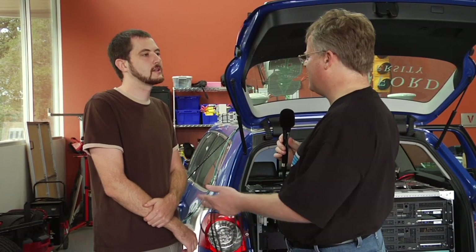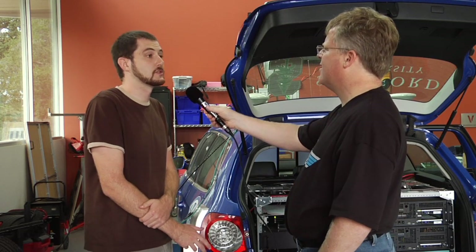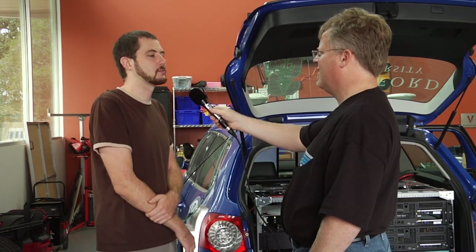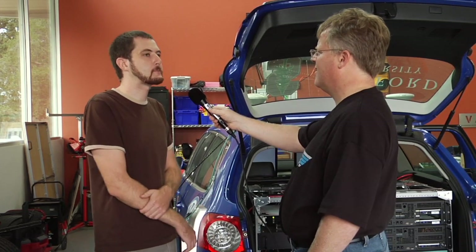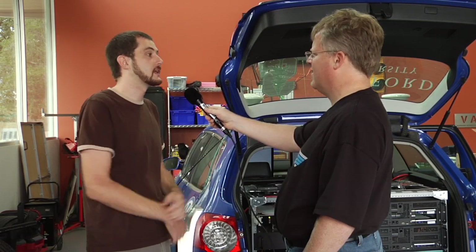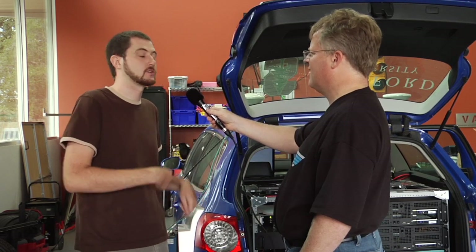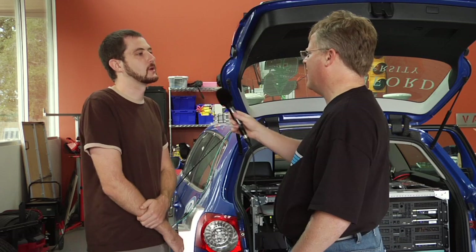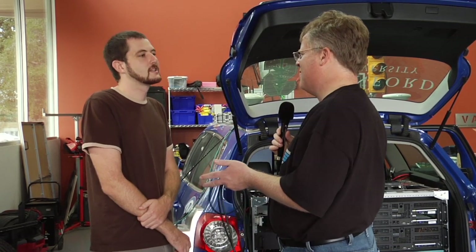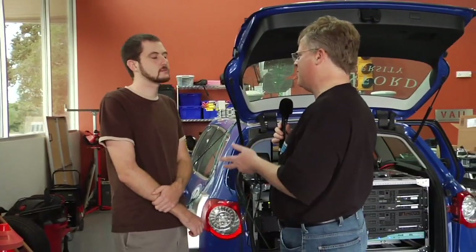Do you store all that data, or do you compress it? We compress it as much as possible - it's not feasible to store all the data, it would take a full-time engineer to manage it. We tend to store data from specific runs we're interested in. Every time we run the car we store everything happening, and if there's something we want to go back to we keep it, but we throw away stuff that isn't relevant.